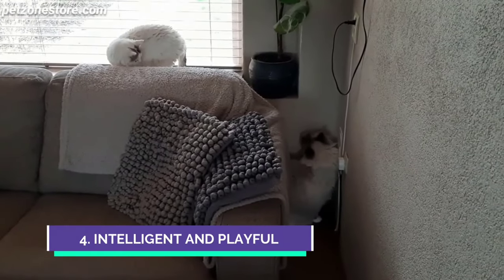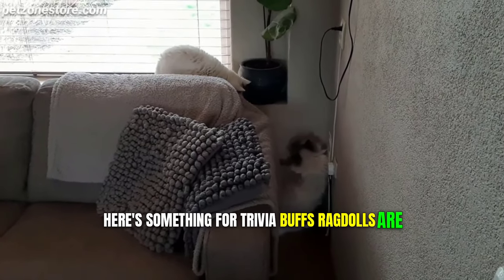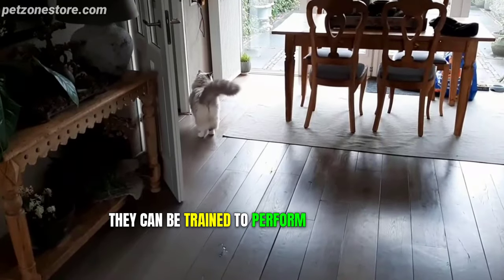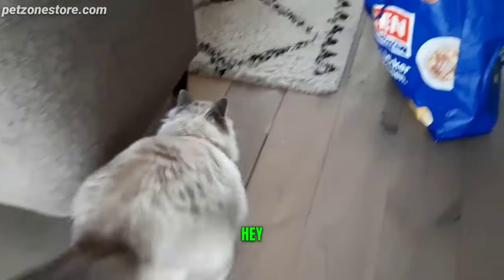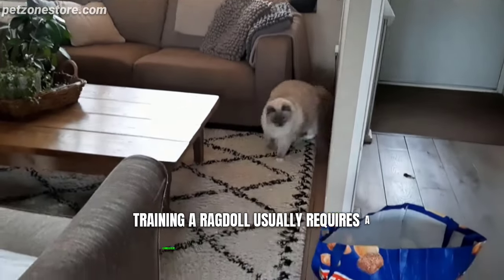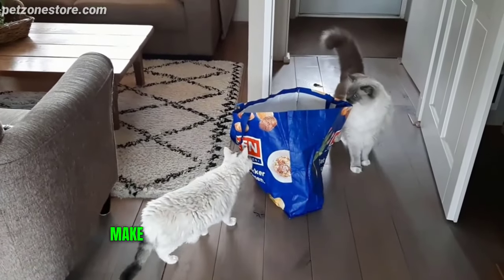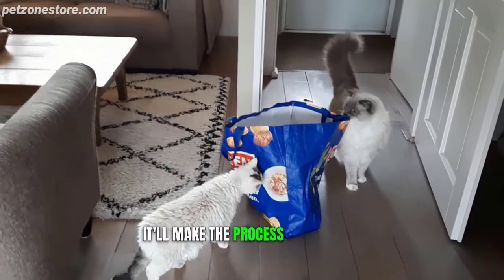Number 4: Intelligent and Playful. Here's something for trivia buffs — ragdolls are incredibly smart. Not in the solve-a-Rubik's-cube kind of way, but they're quick learners. They can be trained to perform simple tricks, like fetching a ball or coming when called. Training a ragdoll usually requires a consistent routine and some positive reinforcement. So if you're trying to teach a ragdoll some tricks, make sure you have some tasty treats handy — it'll make the process a lot easier.